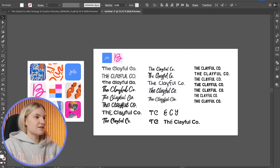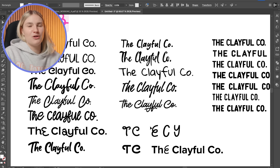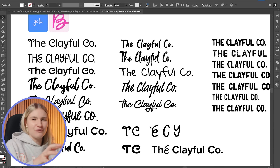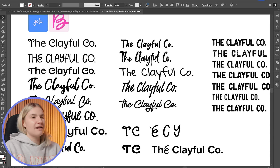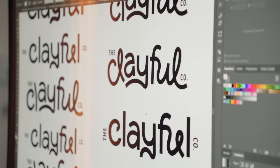With the strategy and creative direction signed off, I can now start designing. First on my list is sourcing fonts for the logo type. After experimenting with a few typefaces without finding what I'm looking for, I've decided to create the logo type completely from scratch. This will make it fully customized with a handmade and playful feel that links back to the business's products, and allows me to adjust and connect the letters exactly how I want.